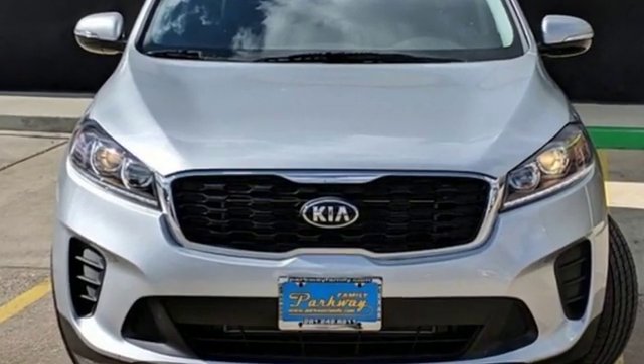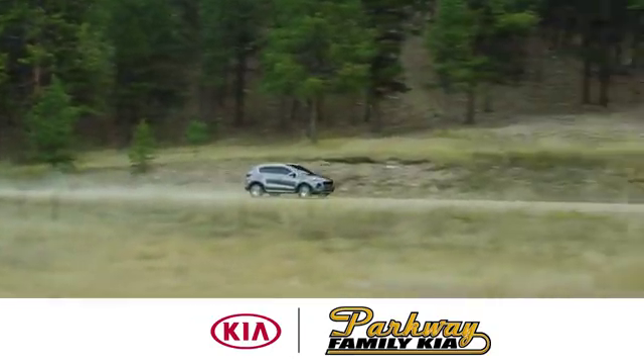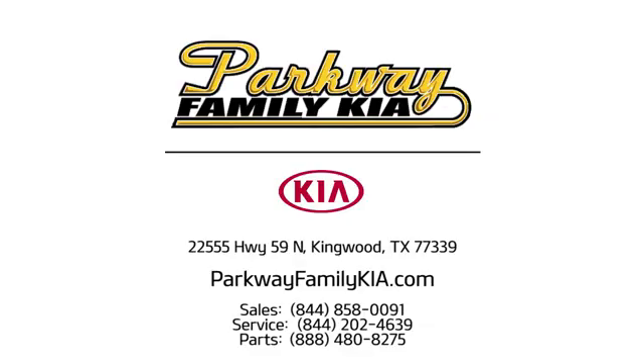Hurry in today for a test drive. Stop on in to Parkway Family Kia today. We're conveniently located at 22555 Highway 59 North in Kingwood, Texas.